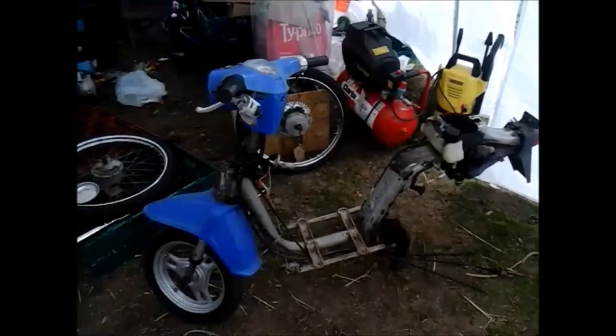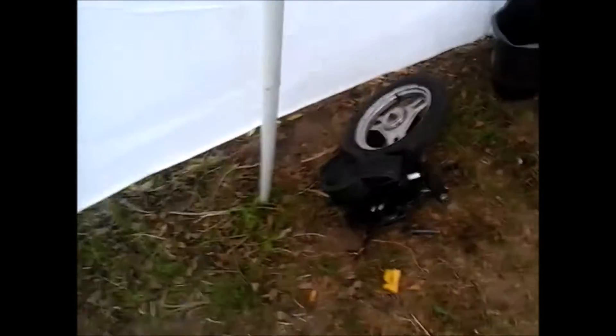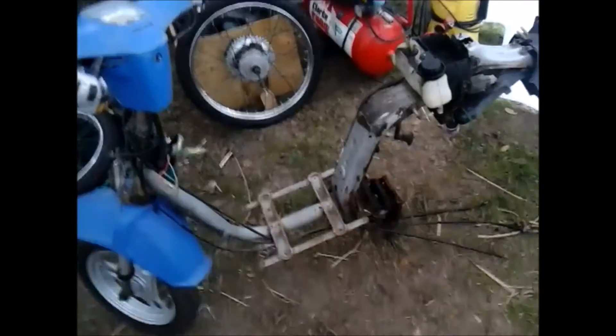So this is the state it's in now. You can see it's been stripped back. The back end of it is over here at the moment. The engine, the back wheel and the rear shock all come off in one go — there's one lump, so that's handy. It's about three bolts and a few cables, although the back brake cable was an absolute nightmare to get off.